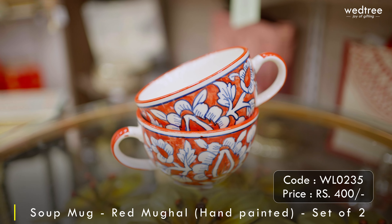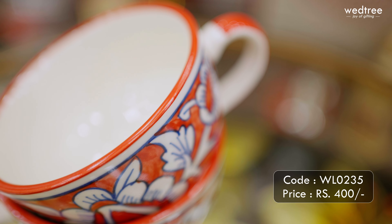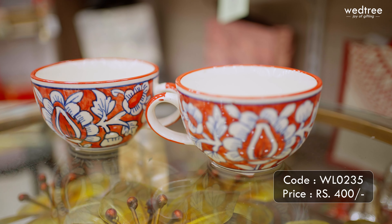Next we have a soup bowl that comes as a set of two. This comes with colorful prints on the outside and comes with a handle. This can be a perfect choice of gift for your Chris child and comes at a price of 400 rupees for a set of two.